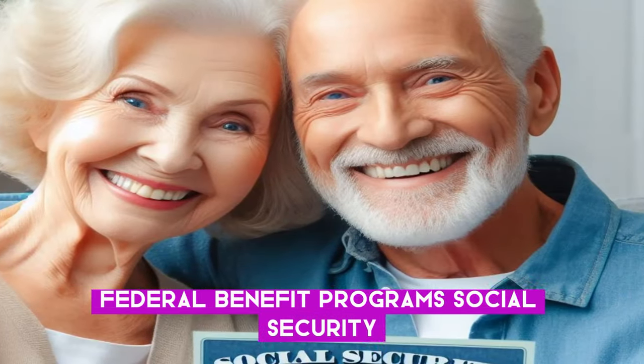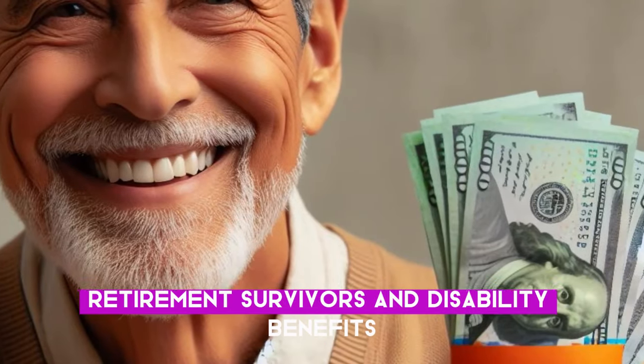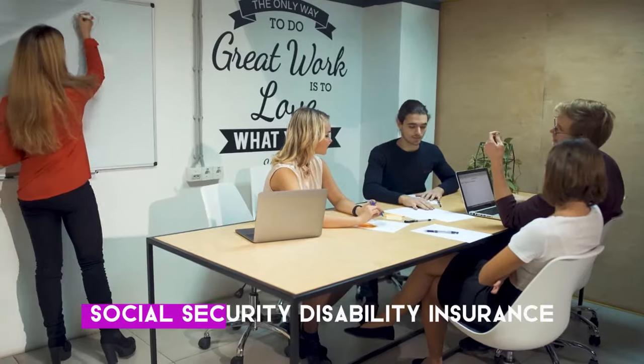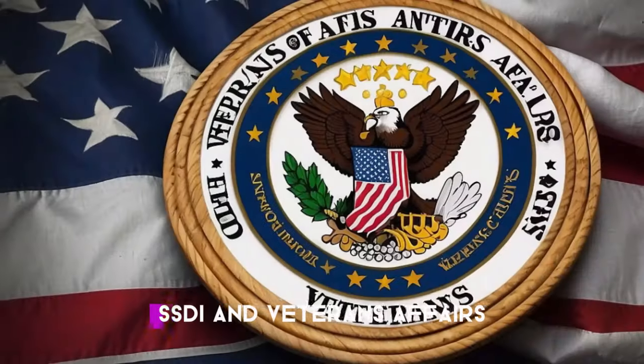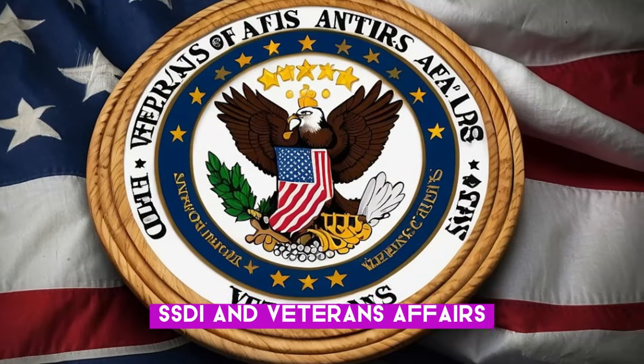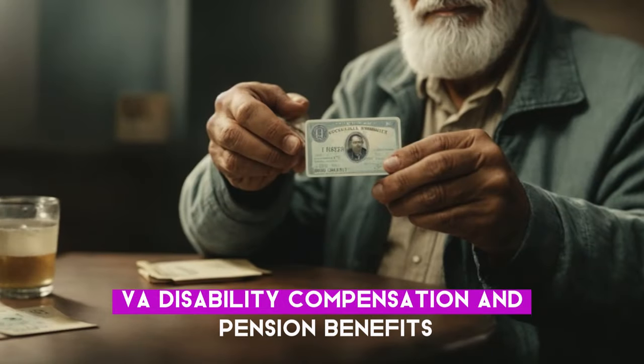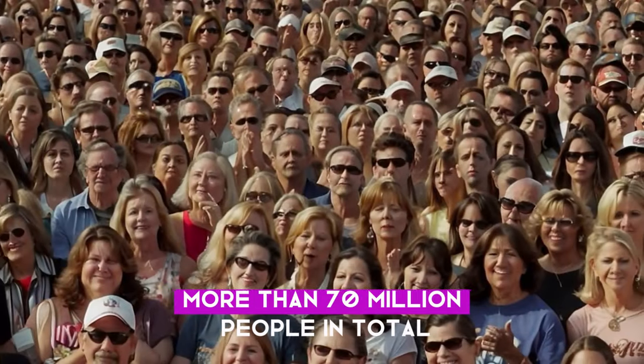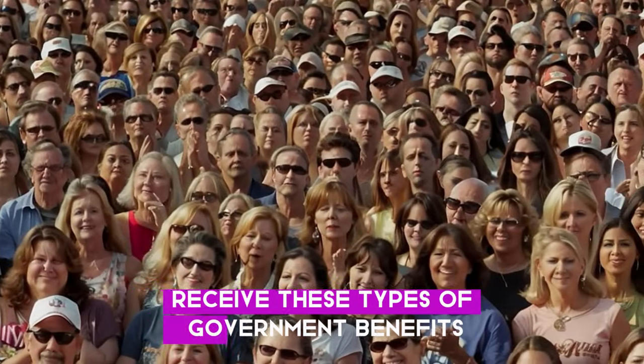These programs include Social Security Retirement, Survivors, and Disability Benefits; Supplemental Security Income (SSI); Social Security Disability Insurance (SSDI); and Veterans Affairs (VA) Disability Compensation and Pension Benefits. This covers a massive number of Americans — more than 70 million people in total receive these types of government benefits.